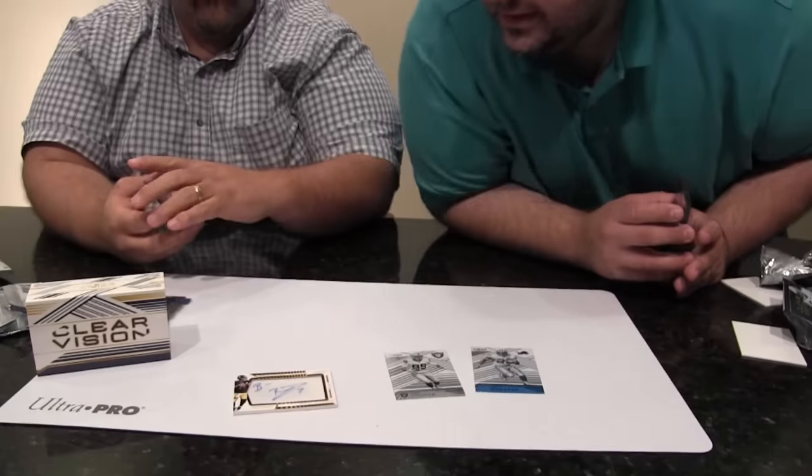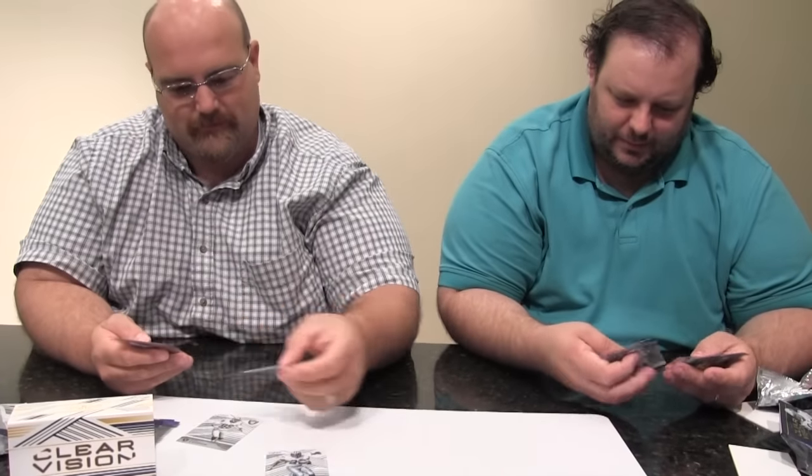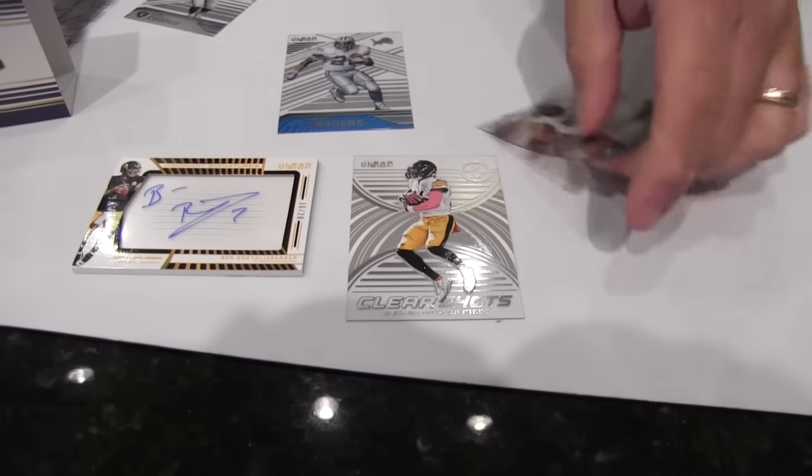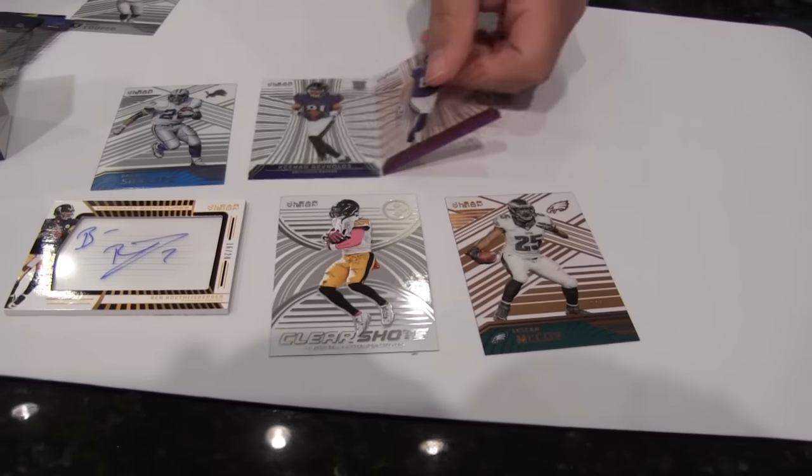What is that called? Visionary Signatures? Yep. Wow, what a cool product. I believe you won. I believe I did. I believe you beat me. In a competition we were not having. We're always in a competition, sir — just assume it's happening.